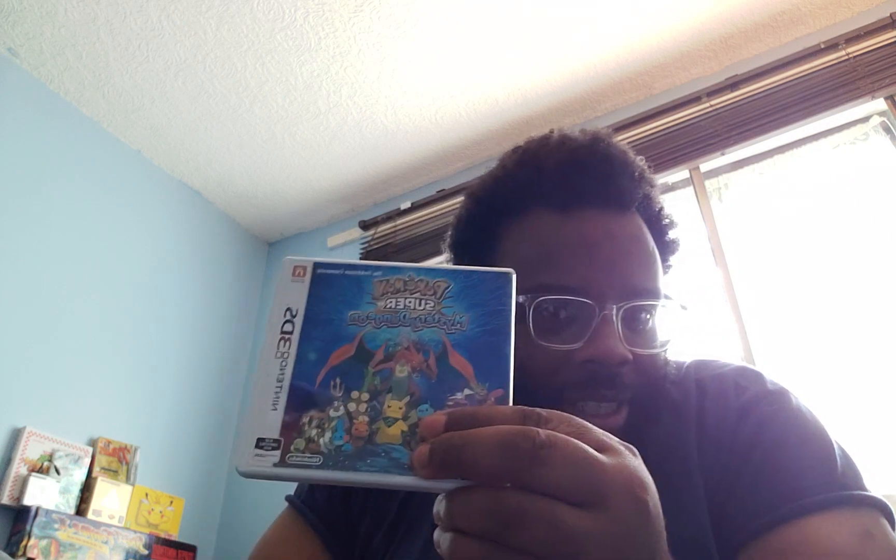Pokemon Super Mystery Dungeon on Nintendo 3DS — that's one. Pokemon Platinum Version on Nintendo DS — it's complete with manual, and it wasn't cheap. Some of these Pokemon games are cheap and some are expensive. Pokemon Pearl Version on Nintendo DS — this one's complete as well.